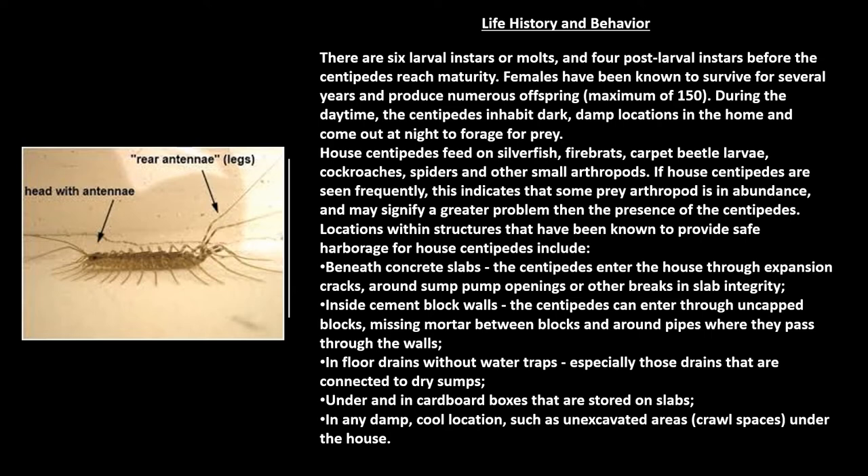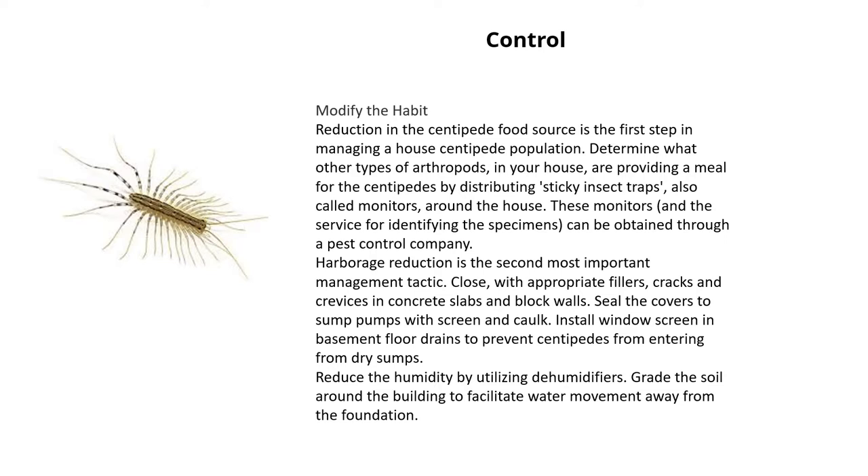To the left you'll see a photo of a house centipede showing the rear antennae and the head with the antennae. For control, you'll want to modify the habitat. Reduction in the centipede food source is the first step in managing a house centipede population. Determine what other types of arthropods in your house are providing a meal for the centipedes by using sticky insect traps, also called monitors, around the home. These monitors can be obtained through a pest control company or you can buy them at a local big box store.